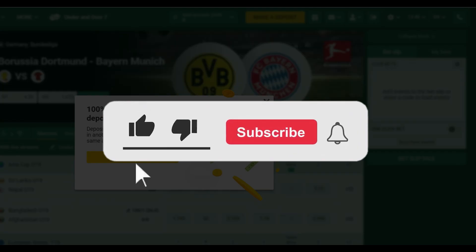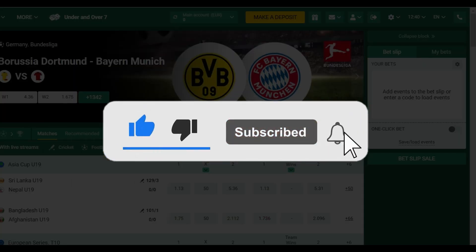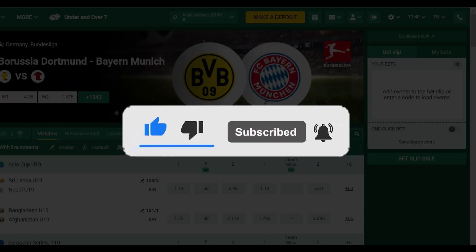Hope you guys found this video informative and for more content like this, do remember to hit like, share and subscribe. Until next time, thank you.